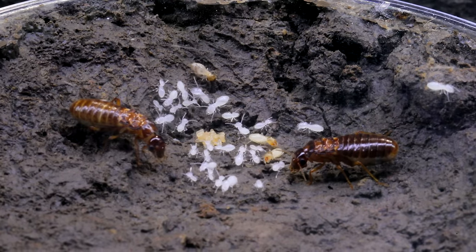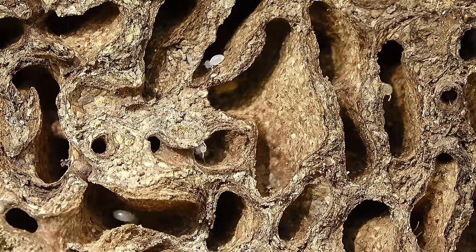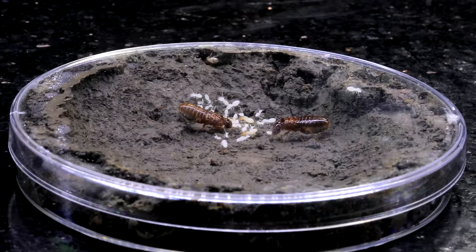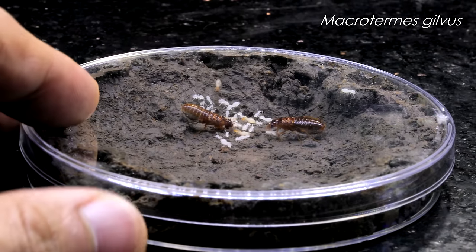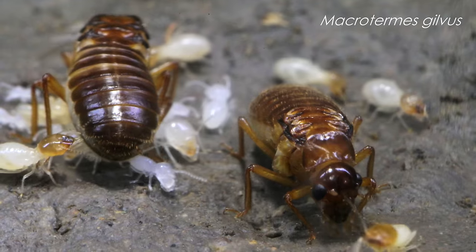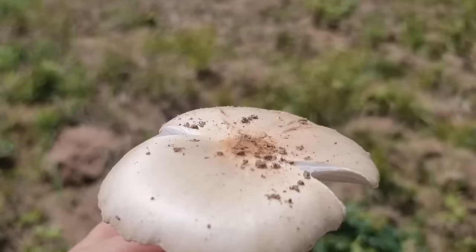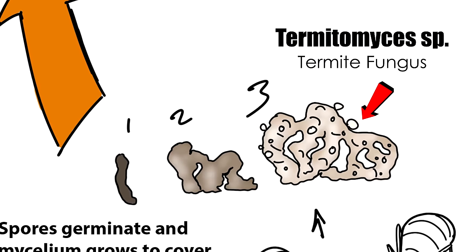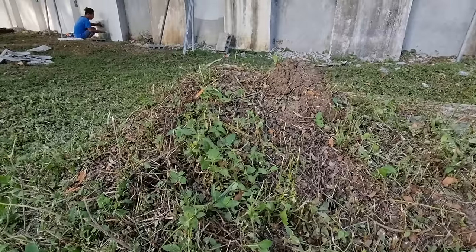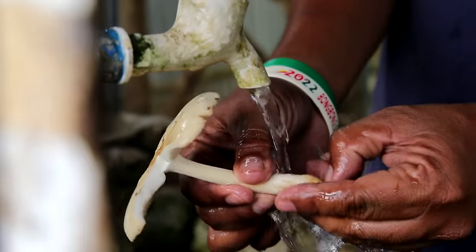These termites are pretty unique and different from your everyday run-of-the-mill termites that feed on the wood of your home. These termites are known scientifically as Macrotermes gilvus, and are actually farmers. They've evolved to farm fungus from decaying material mixed with soil, a special type known as Termitomyces fungus, whose mushrooms sprout from the mounds of these termites and are a favourite of many people around the world.